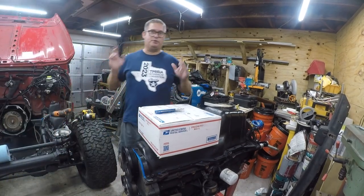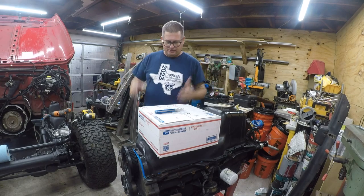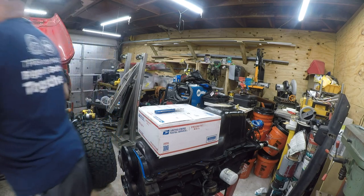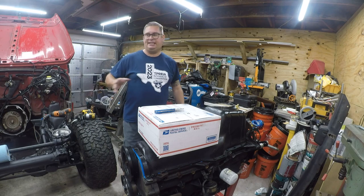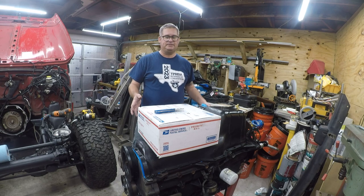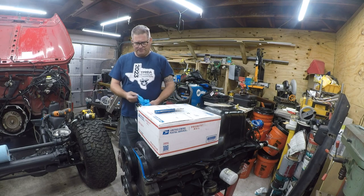Hey friends, it's Brian and it's time for Jeep video number 58. When I bought this Jeep, one of the problems I knew it had is that it had been hit across the vehicle and it caused the engine to break one of the engine mounts and fall over, shearing two of the three bosses — a boss being a place where a bolt goes into the side of the engine.